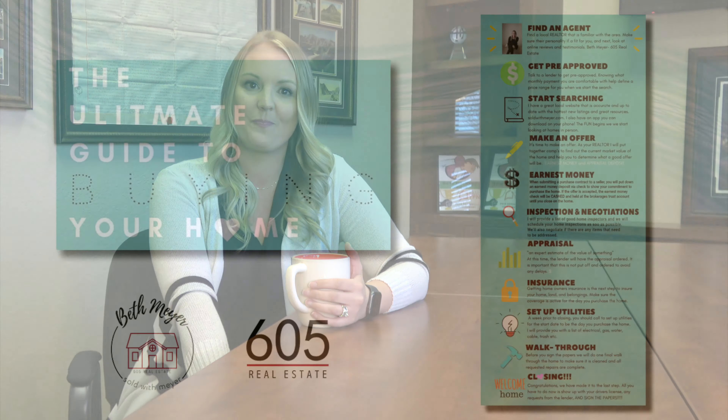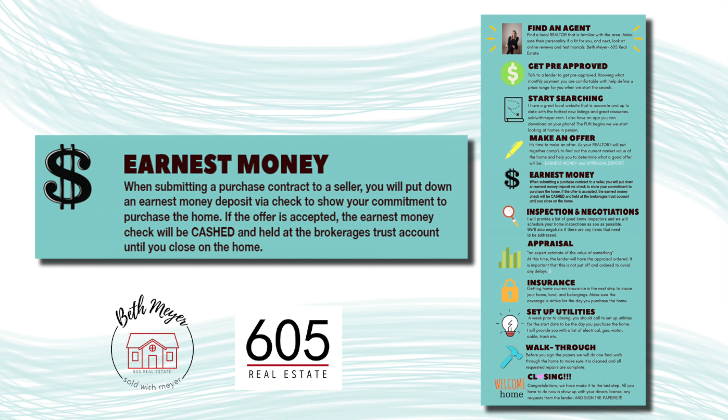Hi, it's Beth Meyer with 605 Real Estate with the ultimate guide to buying your home. The fifth step is earnest money.